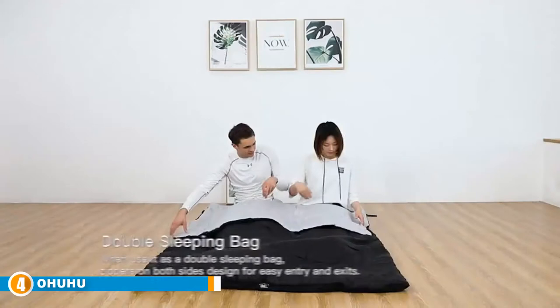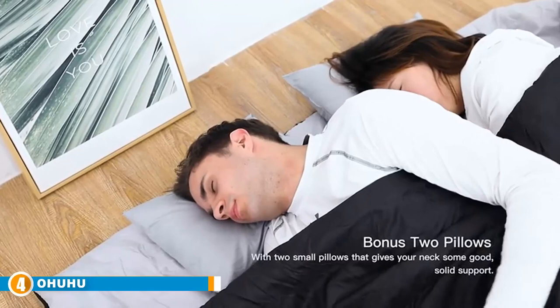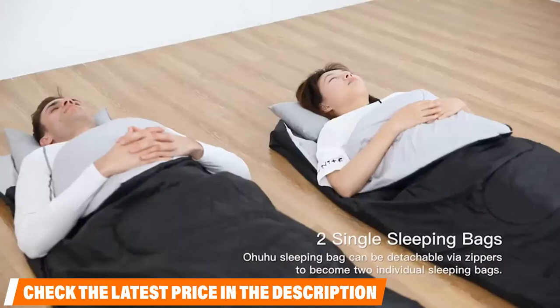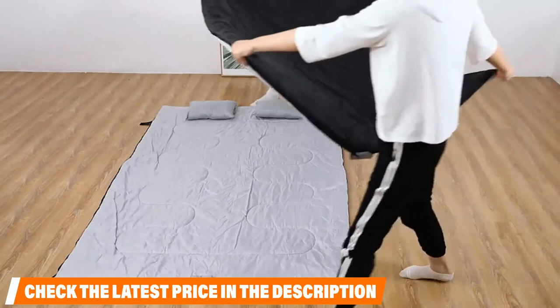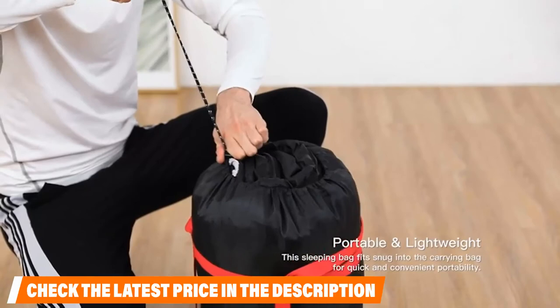Next at number 4 is the Ohuhu. Wet weather can be rough when you're out in nature, and wet sleeping bags are no fun for anyone. That's why Ohuhu double sleeping bags are great for anyone looking for a waterproof solution to keep you warm. Crafted with 210T waterproof polyester and TC fabric lining with cotton filling, it should keep you comfortable while keeping water and rain at bay. The size is 86 by 59 inches and 6 pounds and can fit one couple and a small child. Additional accessories include two travel pillows, and it comes in blue, red, or black and can withstand temperatures from 32 to 50 degrees Fahrenheit.